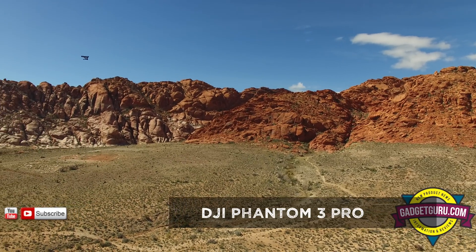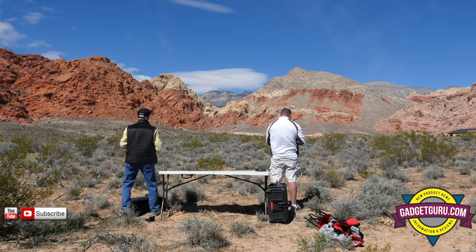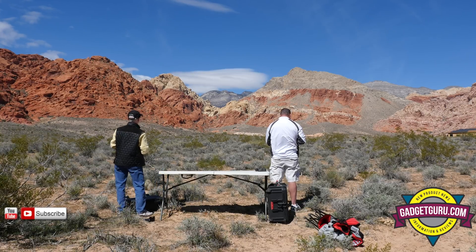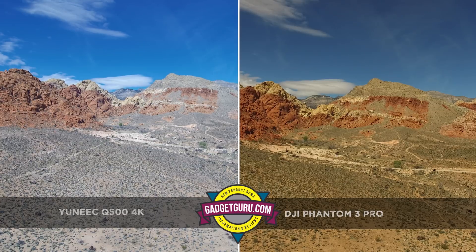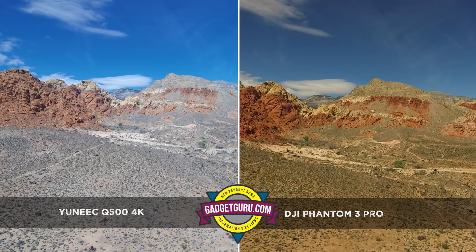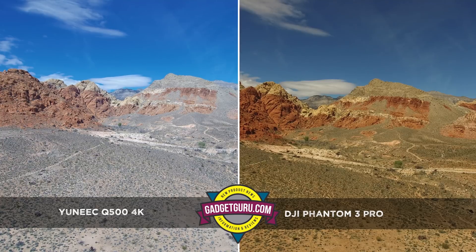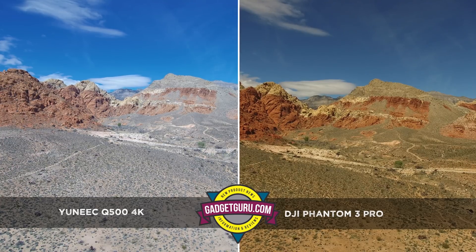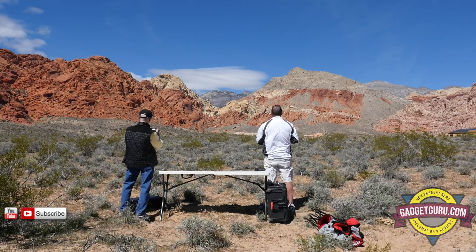I'm looking right at your copter. Let's just let her hover for 30 seconds. Alright, it's hovering. Let's go ahead and bring her in.